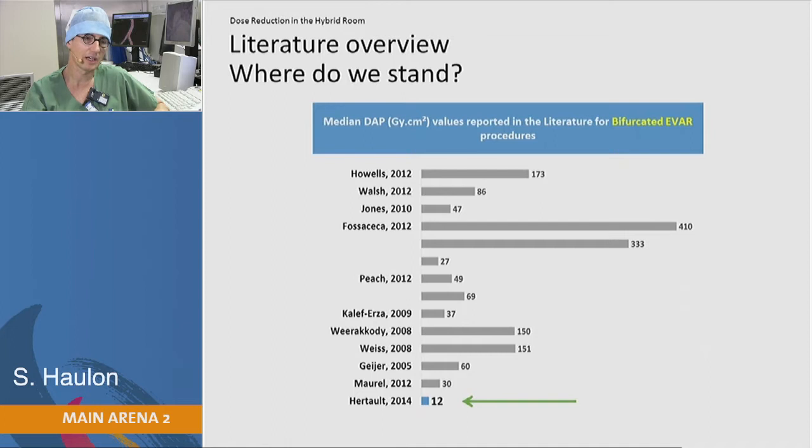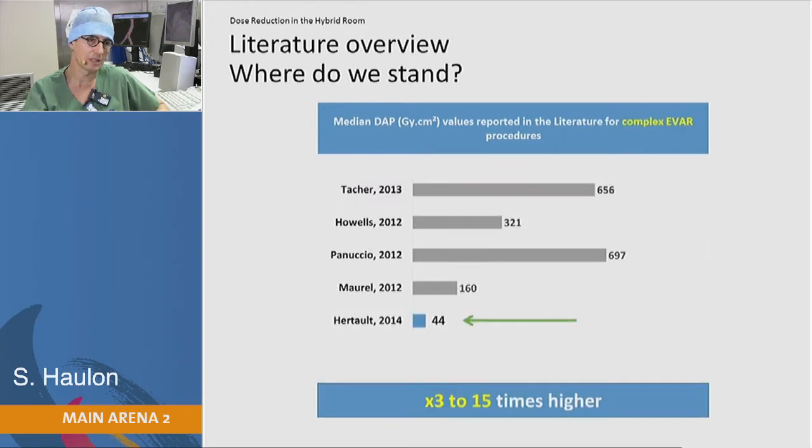You can see there was a significant reduction. And if we move to the complex end of vascular repair with Fenestrated and Branched endografts, you can see that the reduction was even more significant — from 3 to 15 — compared to other centers that have published on that subject.